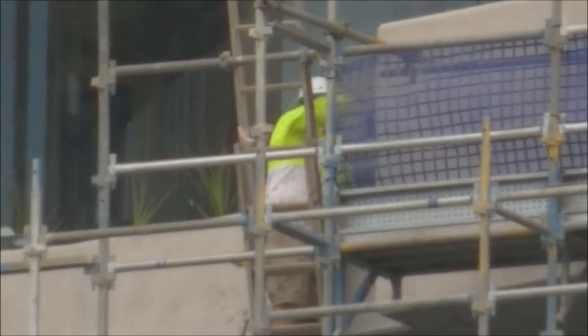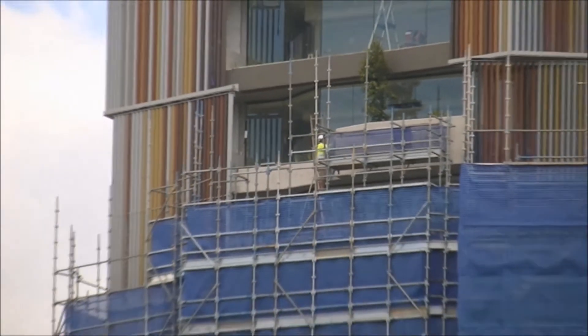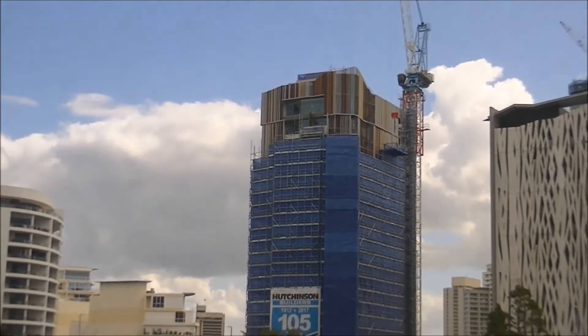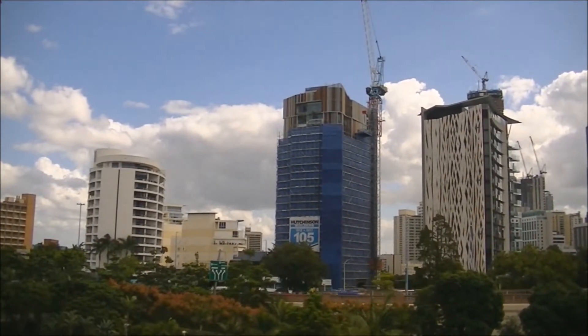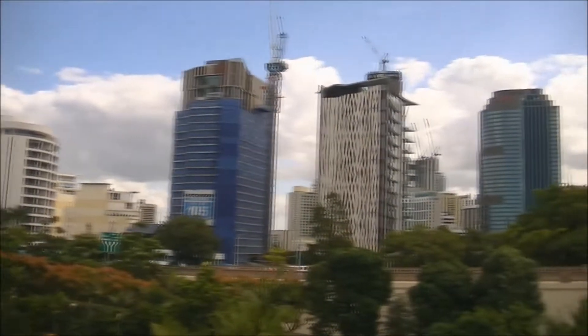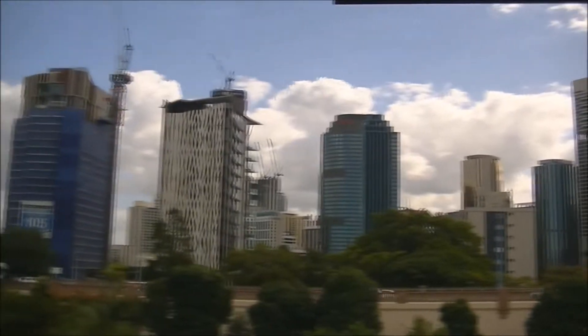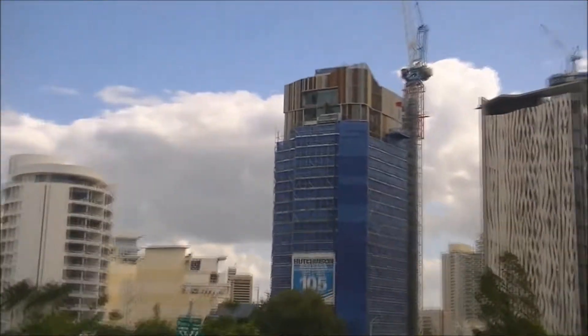Looks like the scaffolding is coming down on Holt Tower there over at Kangaroo Point. The guys are taking it down slow but sure, as you can see. Holt Tower, Kangaroo Point, Brisbane City, looking from my deck at the docks on Goodwin. It's going to be uncovered very soon by the look of it.